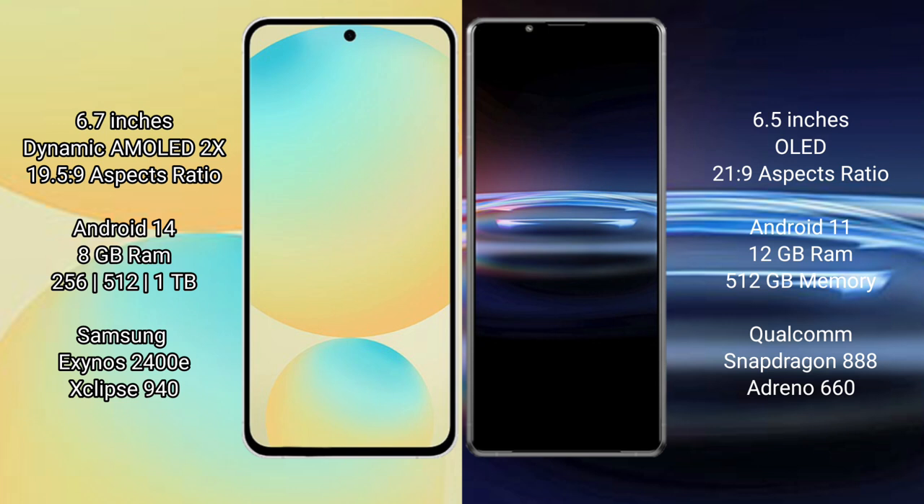Sony Xperia Pro 1 comes with 12GB RAM and 512GB internal storage, powered by a Qualcomm Snapdragon 888 processor.